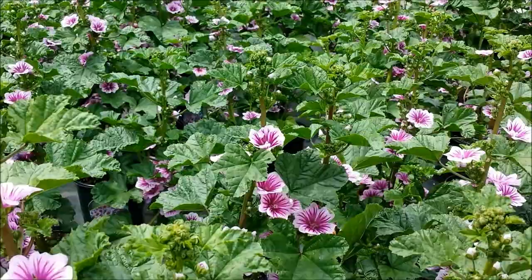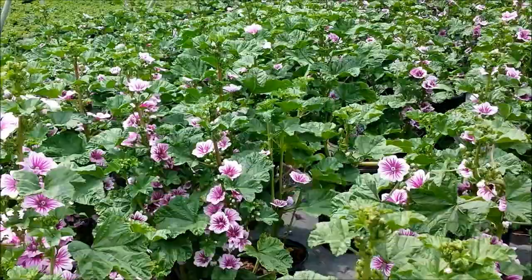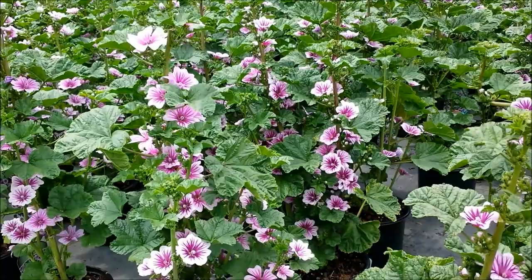Putting on a great show in a sunny, well-drained position. Now it will grow in a little bit of part shade, but it's probably better with its head in the sun. Grows to about 3 to 4 foot and puts on a terrific display during the summer time.